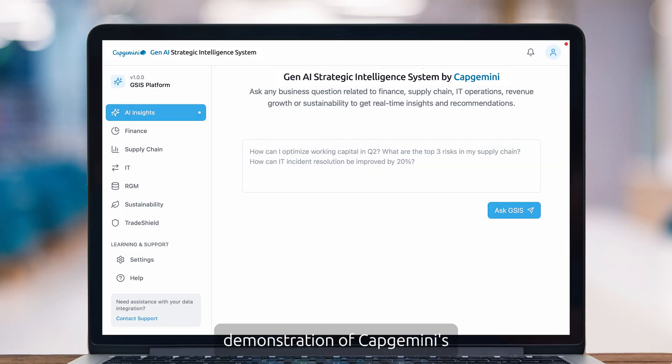I'm going to give you a brief demonstration of Capgemini's Gen AI Strategic Intelligence System, GSIS. GSIS is a platform that uses AI agents to automatically analyze live data from your core systems like finance or supply chain, and turn that into real-time insights and actionable recommendations. Think of it as a digital analyst that works 24-7 across your data, helping you spot issues early, understand what's driving them, and know exactly what to do next.